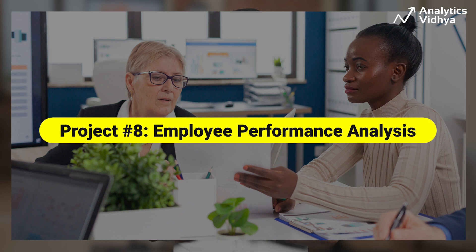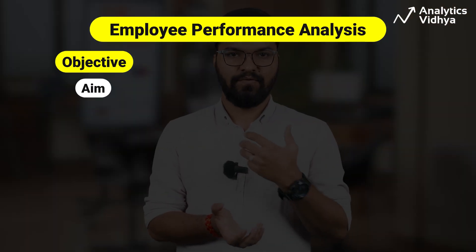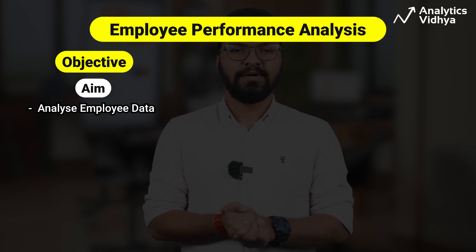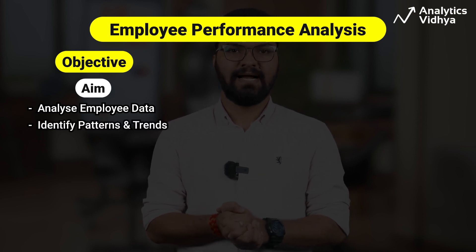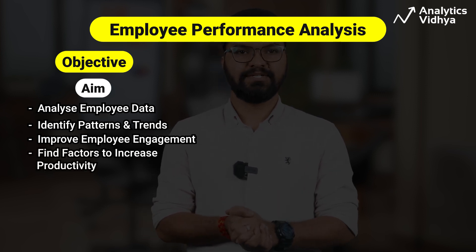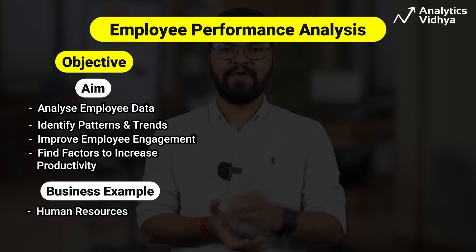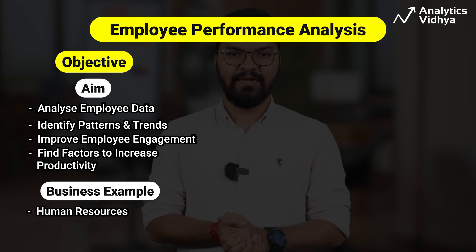Our next project is employee performance analysis. The goal is to analyze employee data to identify patterns and trends that can help improve employee productivity, engagement, and retention. Any business organization that wants to increase productivity can hire analysts to figure out what factors are good for their employees and will retain them.